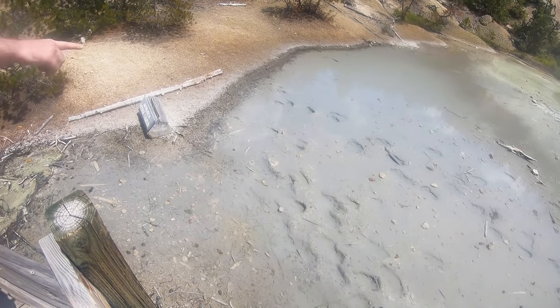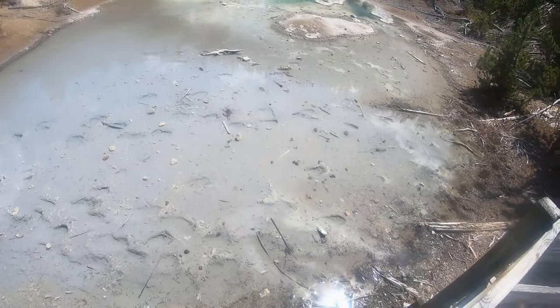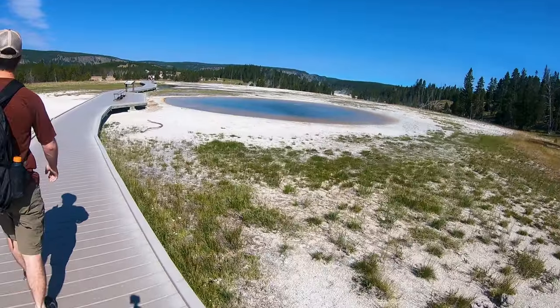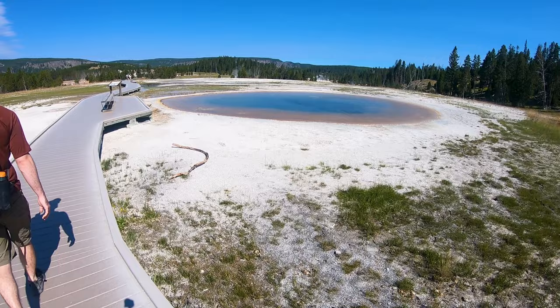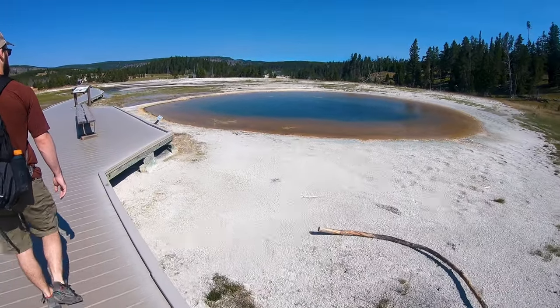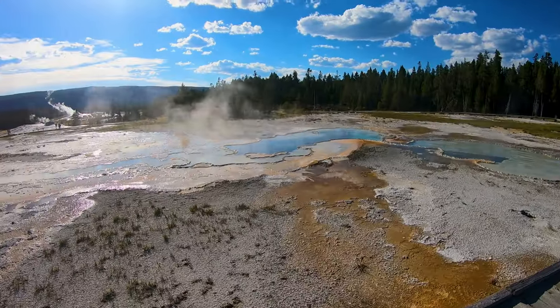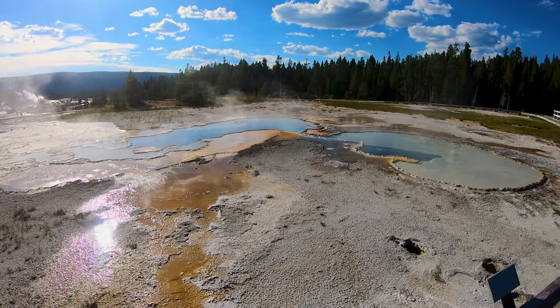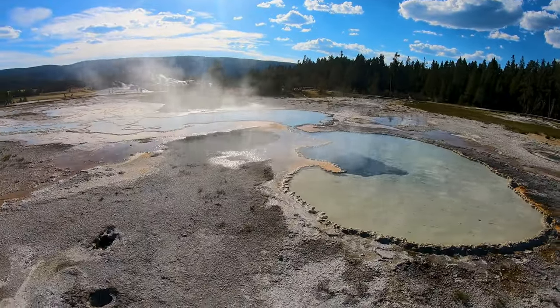Mistake number 6 is stepping off the trail. You may see bison tracks near the thermal features, but you aren't a bison, so don't try it. While the ground may look sturdy where you are stepping, the ground is incredibly thin in many of these geyser basins, which can put you in hot water very quickly — and literally. Don't put your fingers or other body parts or personal items into any of the thermal features. Many of these pools aren't just extremely hot but also acidic, which can lead to severe injuries.